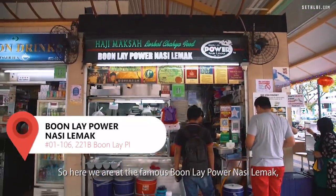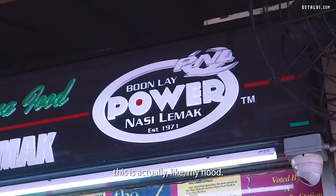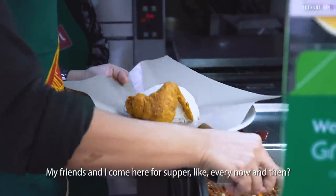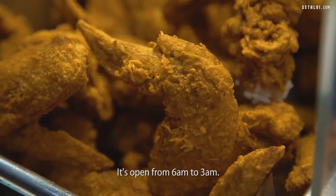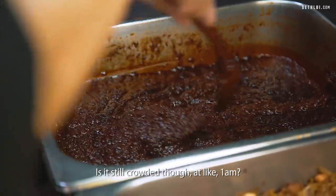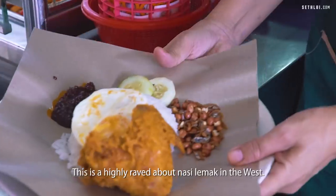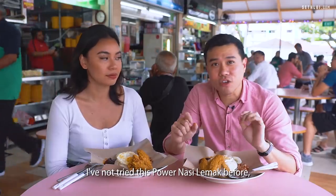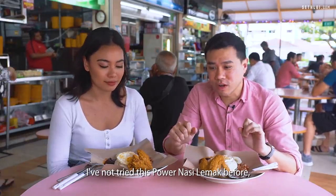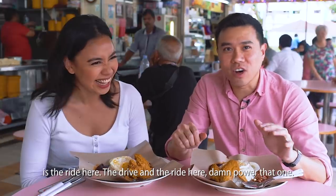So here we are at the famous Bunle Power Nasi Lemak. This is actually a haunt — my friends and I come here for supper every now and then. It's open from 6am to 3am and it's still crowded at 1am — there's always a line here. This is a highly raved about nasi lemak in the west. I've not tried it before, but I think one of the reasons it's called 'power' is the drive-in right here.